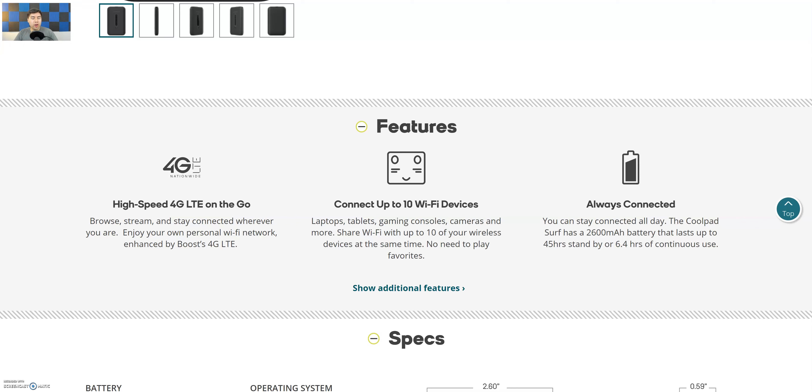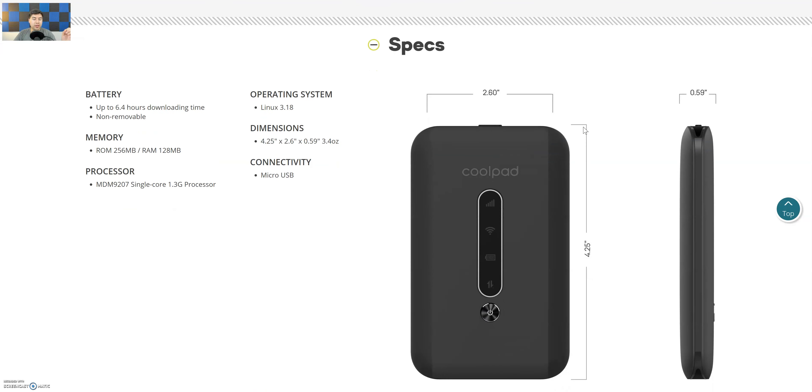Most people will probably use this when they travel. It says you can stay connected all day — the Coolpad Surf has a 2,600 mAh battery that lasts up to 45 hours standby or about 6.4 hours of continuous use. So once you fully charge it, you can get almost six and a half hours of use, which is decent.